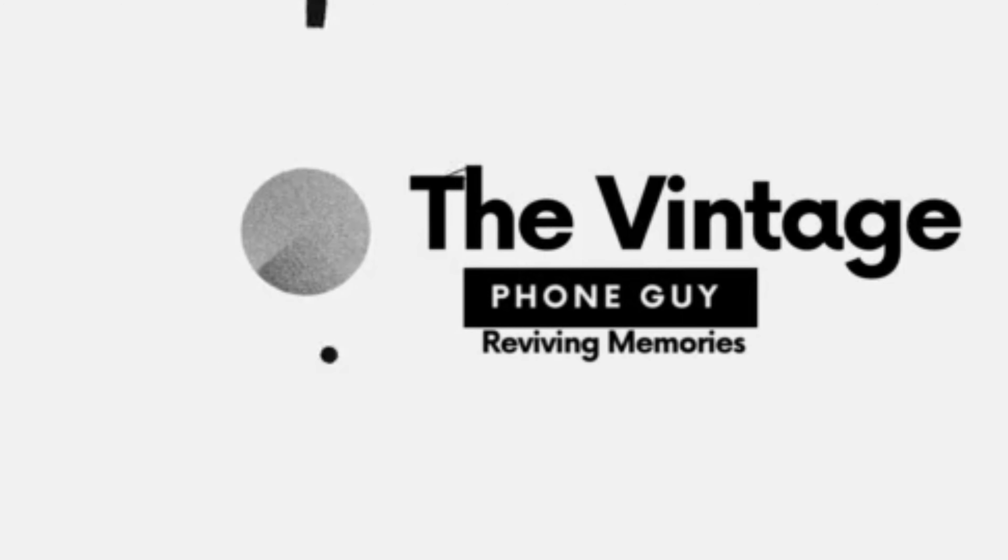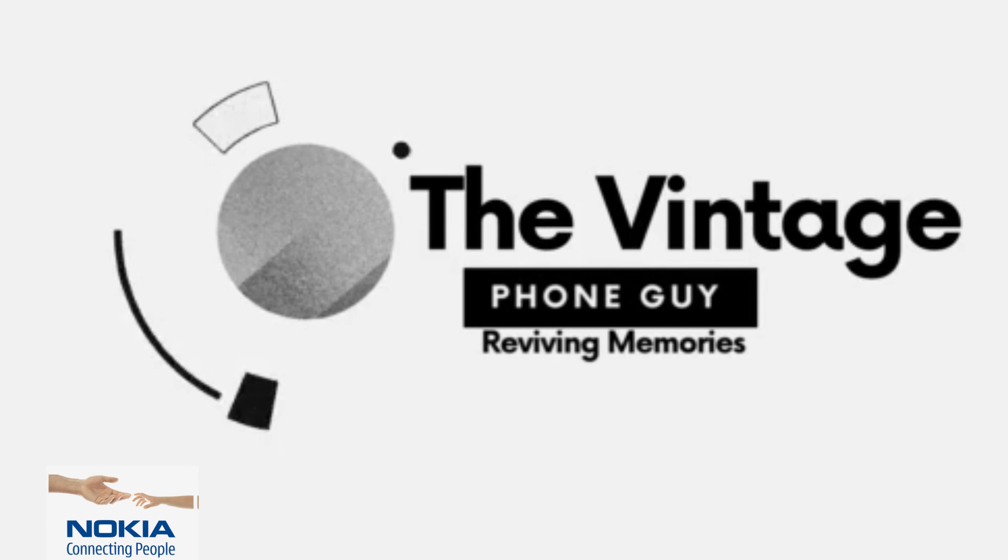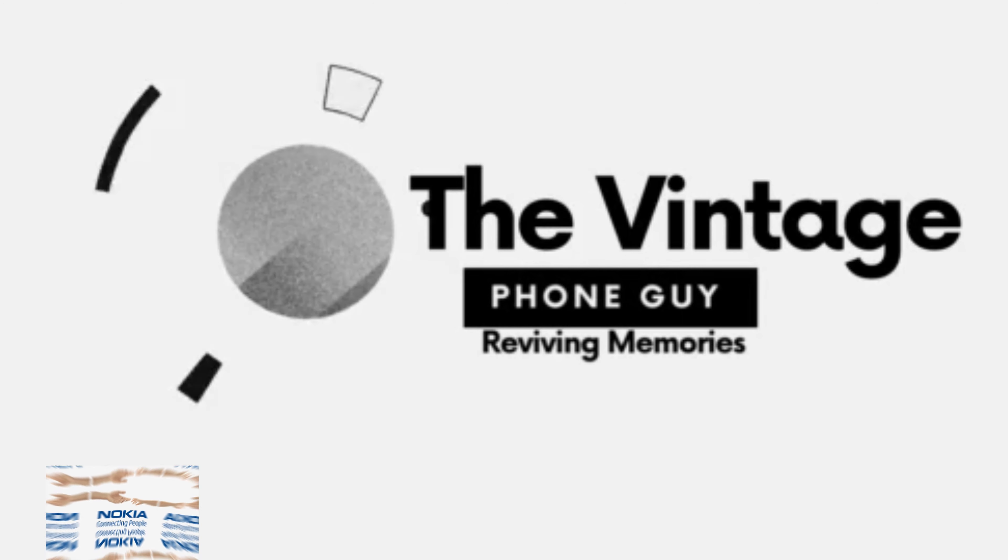The Vintage Phone Guy channel presents a new video every Monday at 12.15pm, showcasing iconic retro phones from the past.